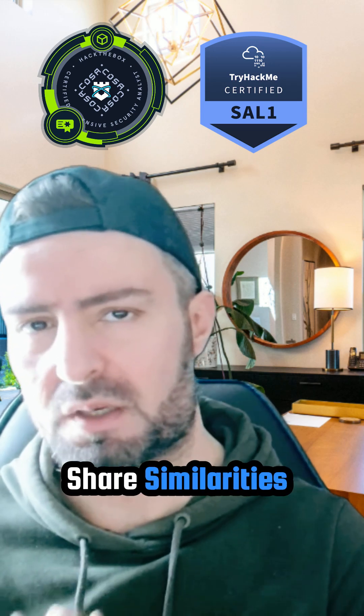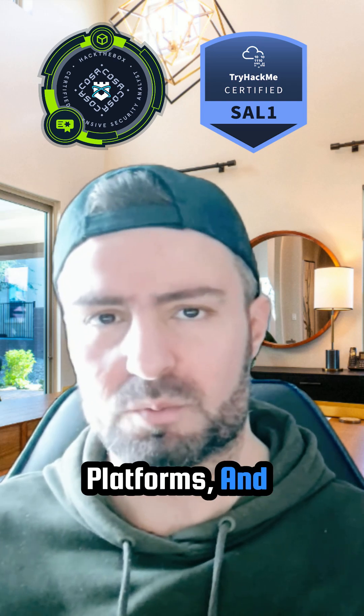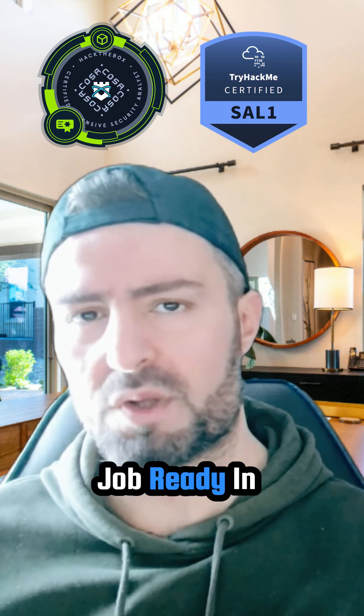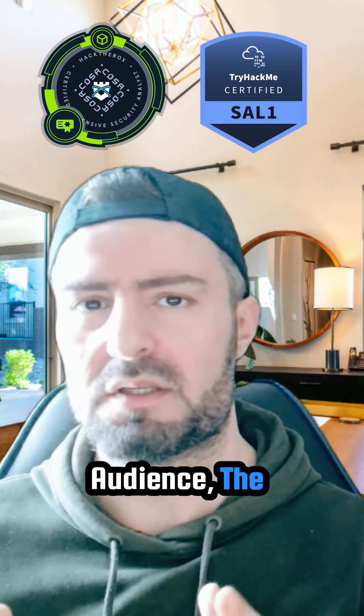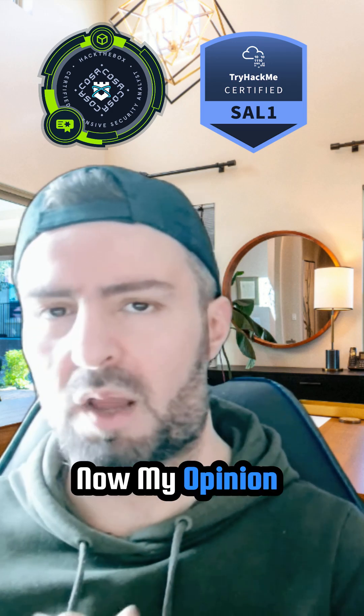These two certifications share similarities and differences. They both come from respected training platforms and are both focused on preparing individuals to become job-ready in the field of defensive cybersecurity. However, there might be some differences when it comes to the target audience, the depth of the course material, and the exam cost.